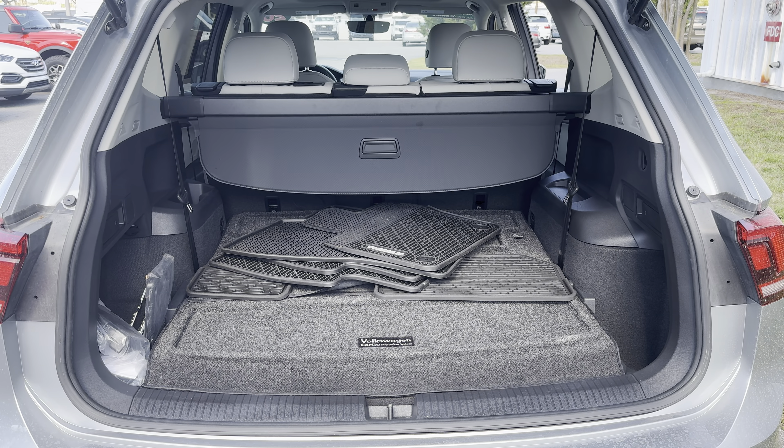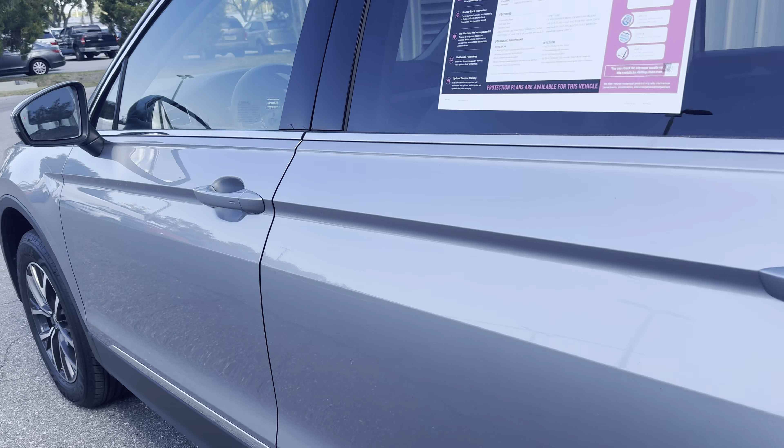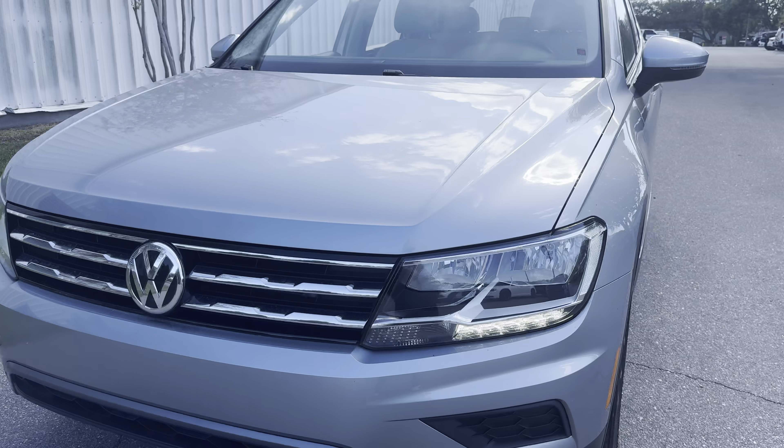Lots of storage in the rear with the third row seat in the folded position. This vehicle is powered by a two liter turbocharged engine, so it's got power and it's fuel efficient.